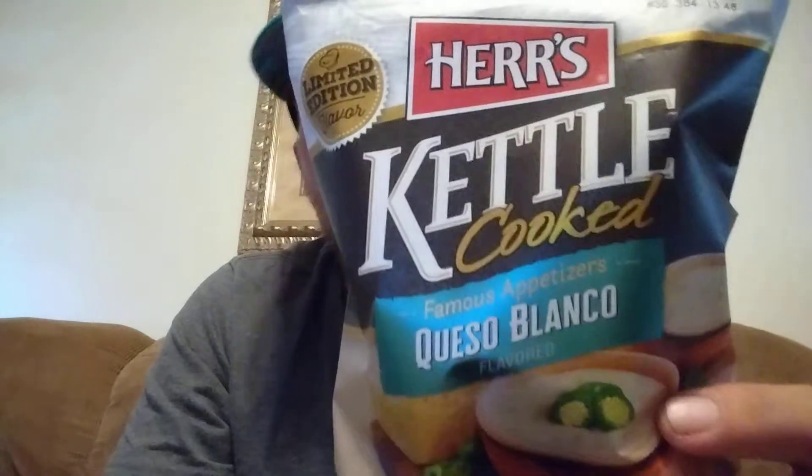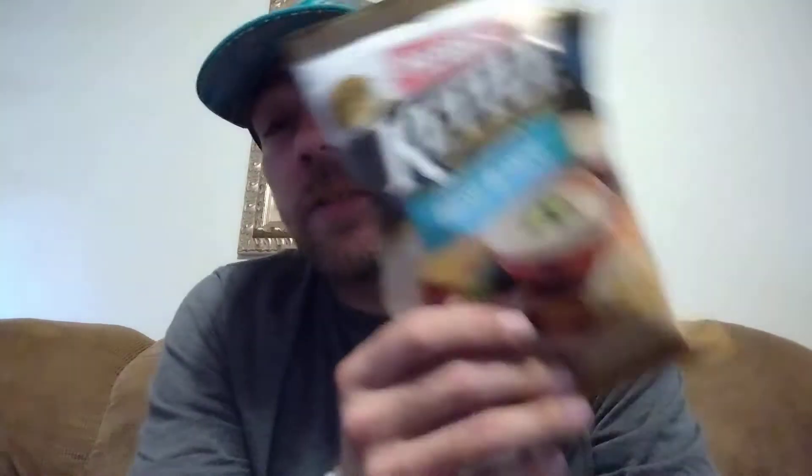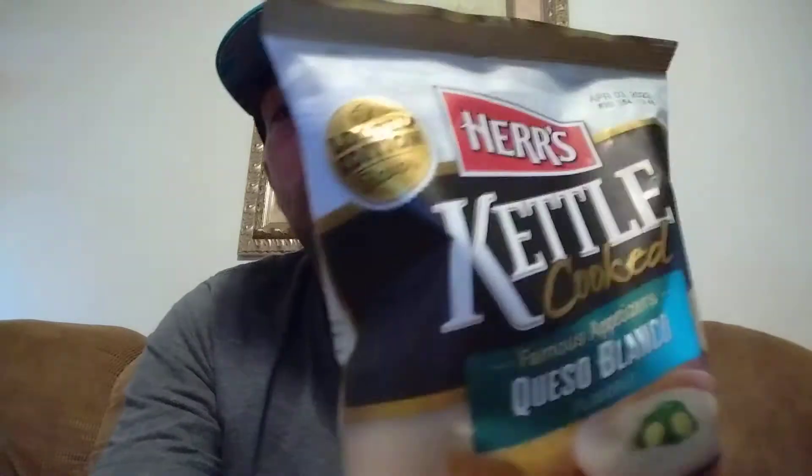Yo yo yo, what's up, back again with another review. We got some chips — limited edition Herr's kettle cooked queso blanco. You guys know I like queso blanco dip tortilla chips, so now they got a queso blanco flavored kettle cooked chip. Herr's is awesome, probably one of my favorite potato chip brands. I saw limited edition, most likely just came out recently — probably just trying to see how it goes and how it sells.